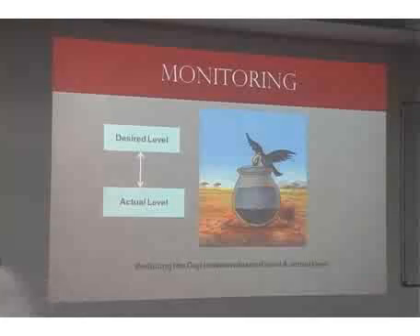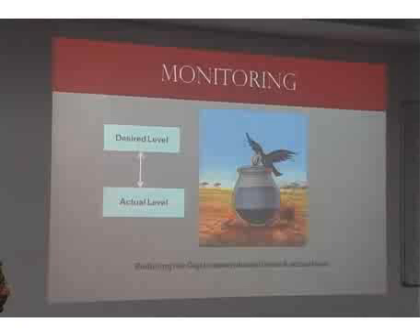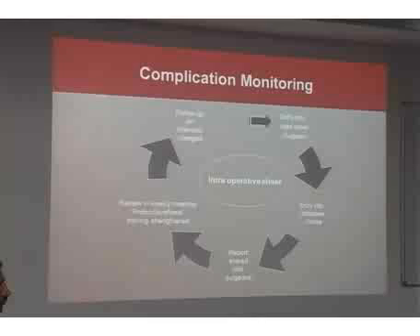Having covered the operating room, I'll now move to monitoring of patients who undergo cataract surgery. Monitoring is very helpful in raising outcomes from the actual level to the desired level — once we know the actual level, we understand what steps are needed to achieve the desired level of care. I'll start with complications monitoring.